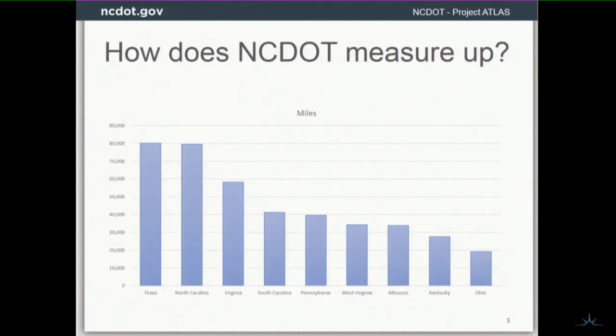Just a reminder of how NCDOT measures up and what we're dealing with. We're the second largest DOT for road miles maintained, so we've got a big organization.